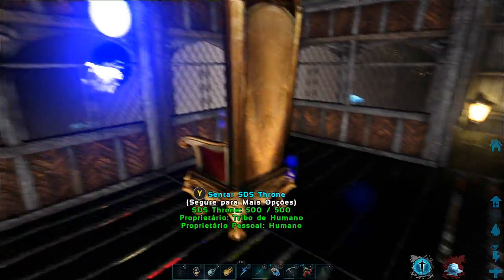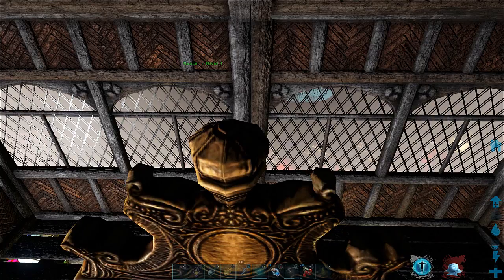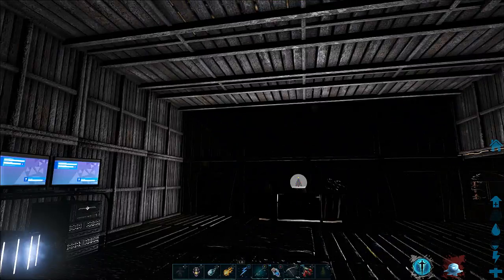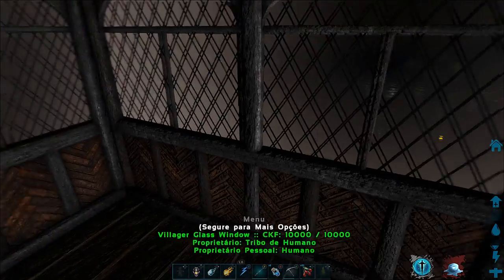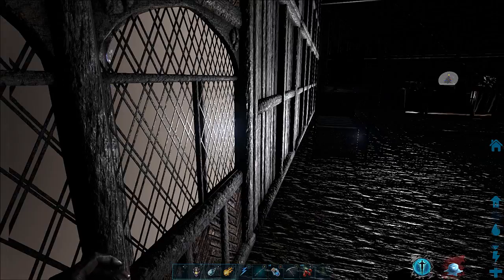A gente também fez esse trono aqui de rei, pra gente sentar e olhar a vista, enquanto a gente não tem um local legal pra colocar ele. Essa casa, gente, toda a gente fez com mods. A gente achou muito legal fazer ela assim, bem diferente. A gente também gostou dessas janelas aqui que a gente colocou, achou bem mais bonitas.